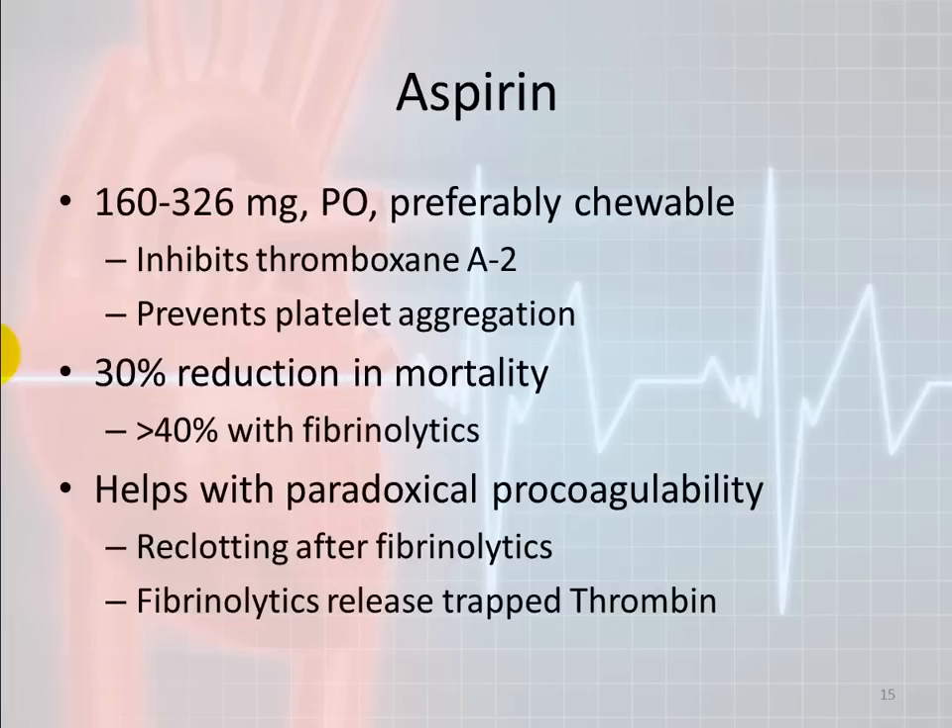Aspirin: we want to give the person chewable aspirin because it gets into the system quicker. What it does is inhibit thromboxane A2, which helps with platelet aggregation — the attraction of additional platelets. It will prevent more platelets from adhering to the growing clot. The disadvantage is that it could exacerbate other bleeding that might be going on. Aspirin does not make the clot smaller — it only prevents the clot from getting bigger.